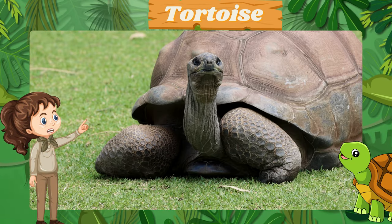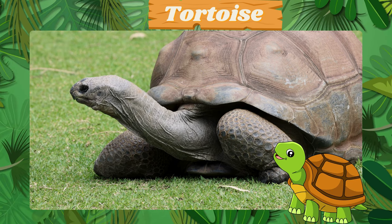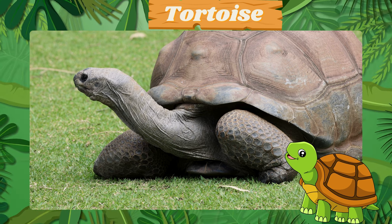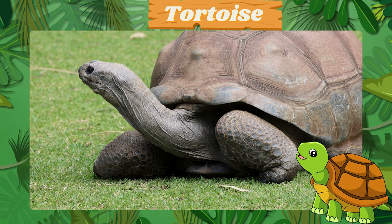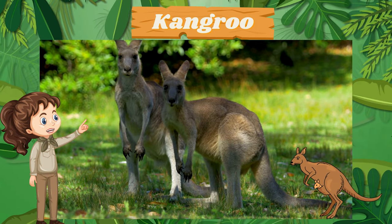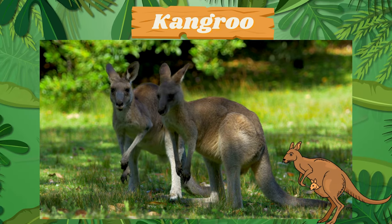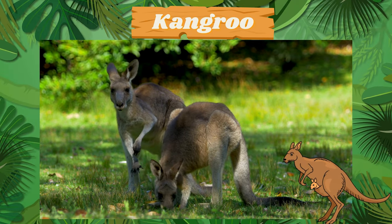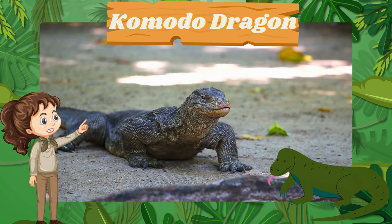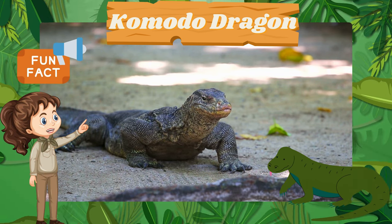Meet the slow and steady tortoise. Fun fact: tortoises can live for many years. The hopping kangaroo — kangaroos can jump over 30 feet in a single leap. Watch out for the fierce komodo dragon. Fun fact: komodo dragons have venomous saliva.